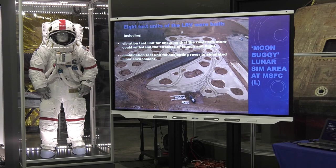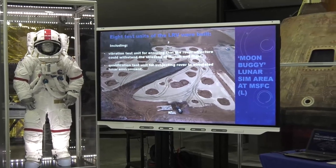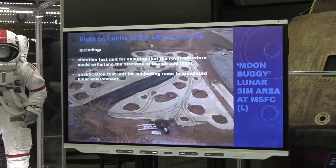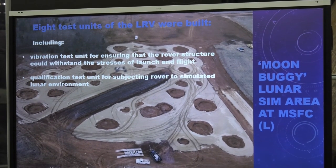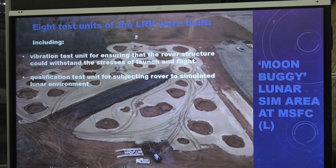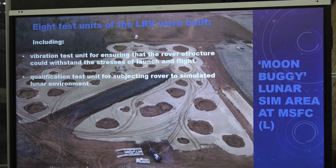Before sending the rover to the moon, they had to be sure it wouldn't break down the first time it ran over a rock. They built test models and drove them around terrain similar to the moon. They built a simulation area at Marshall Space Flight Center with artificially created craters and ridges, putting vehicles through a torture test to verify engineering adequacy. They also had a vibration test unit to verify it could withstand the vibrations of flight and liftoff. A total of eight engineering test models were built.